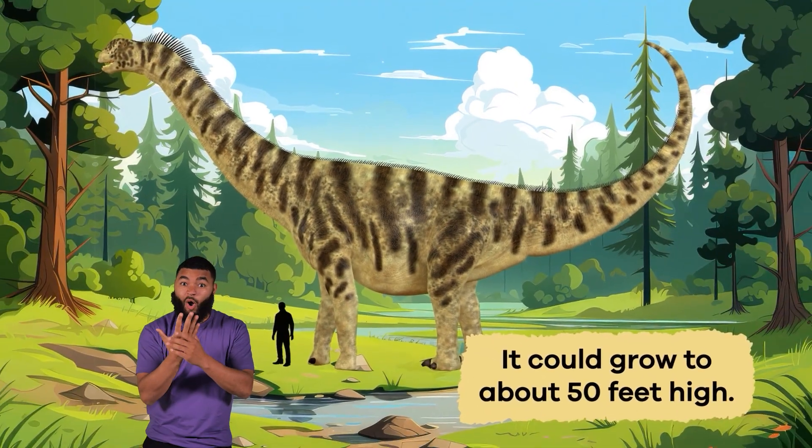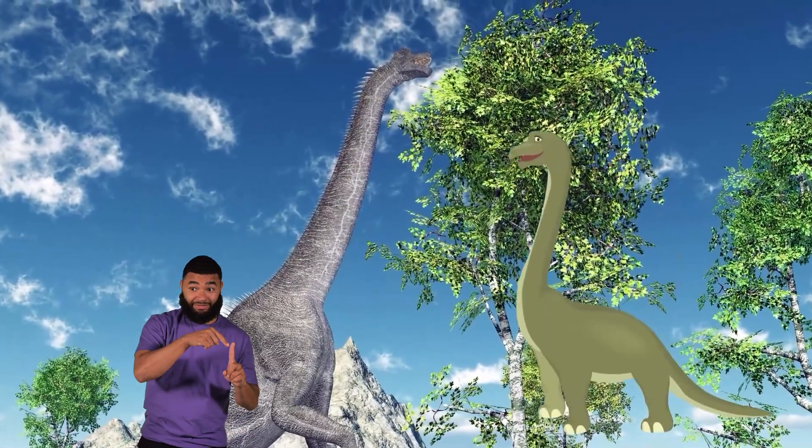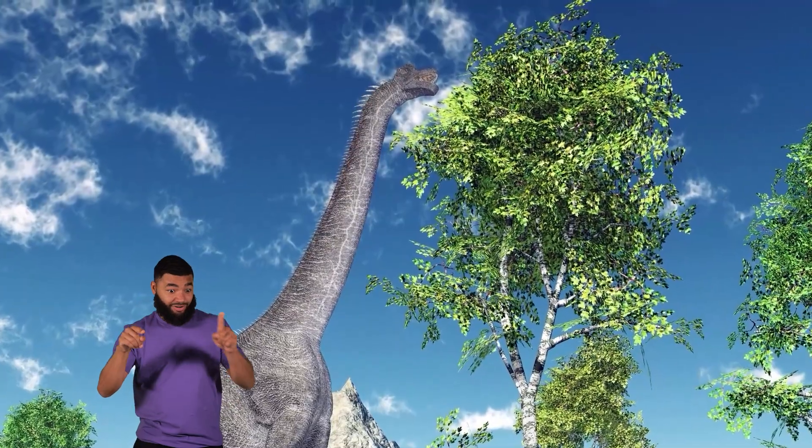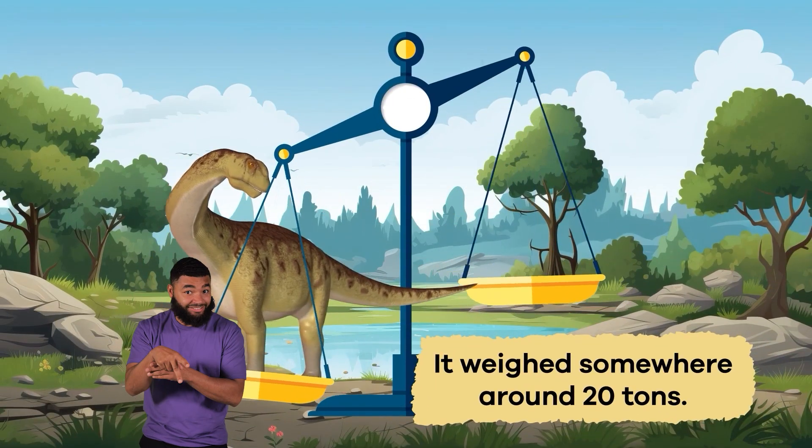It could grow to about 50 feet long. Like its Brontosaurus cousin, the Camarasaurus was an herbivore. It weighed somewhere around 20 tons.